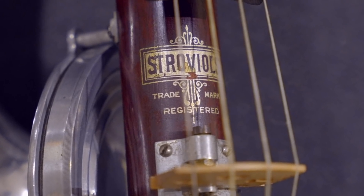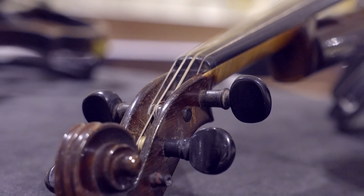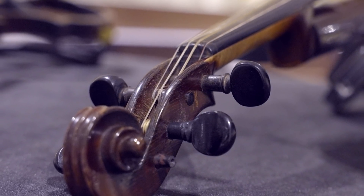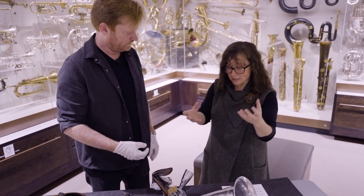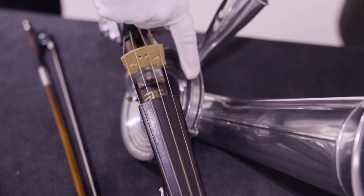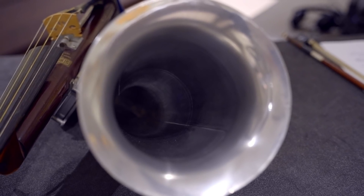This is what we call a Stroh fiddle or a Stroh violin. It was invented by Augustus Stroh, who was an engineer interested in early recording technologies. He basically used the same technologies being developed for recording music in a musical instrument. It works much like a normal violin — you have four strings and you bow or pluck them. But instead of the resonator being a wooden box with air inside, there's a diaphragm inside this disc. The vibrations travel from the strings through the bridge, into the diaphragm, and then out through the horn.